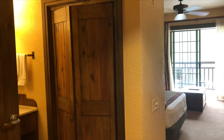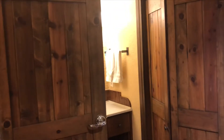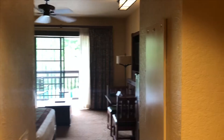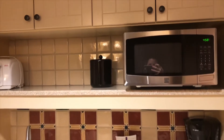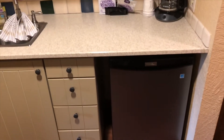This is our room at Boulder Ridge at Wilderness Lodge. This is one of the DVC properties, so it is a little bit different from your standard room in a typical Wilderness Lodge room.